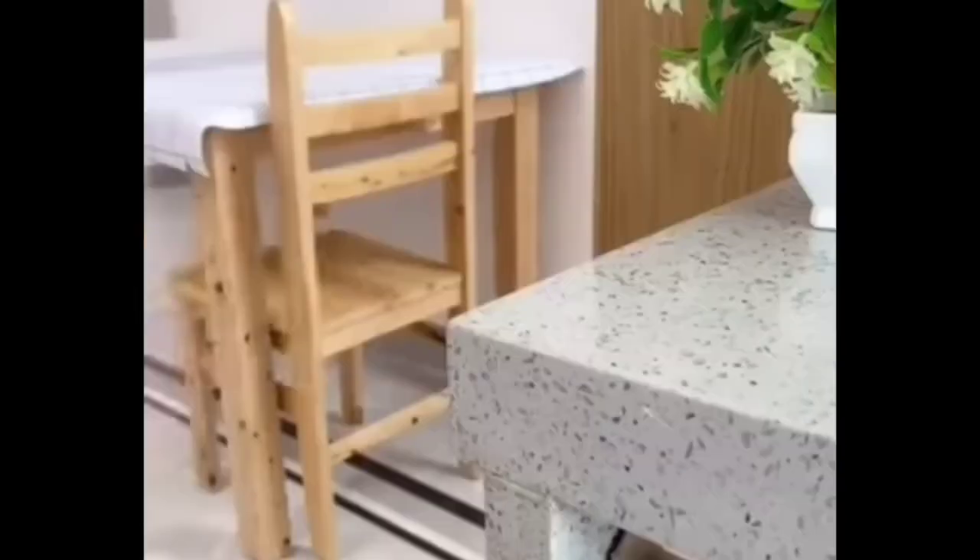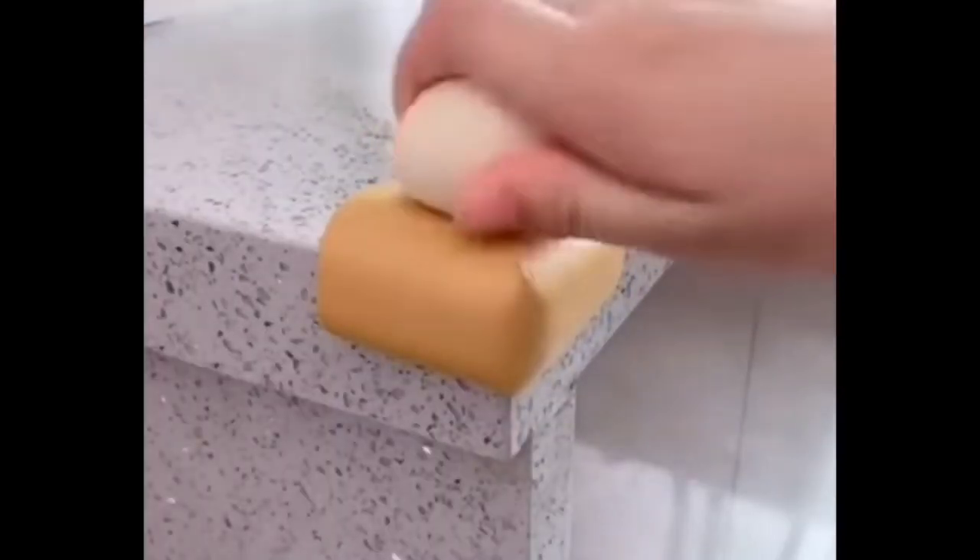This is corner protectors. It is made for children so that it will be safe.